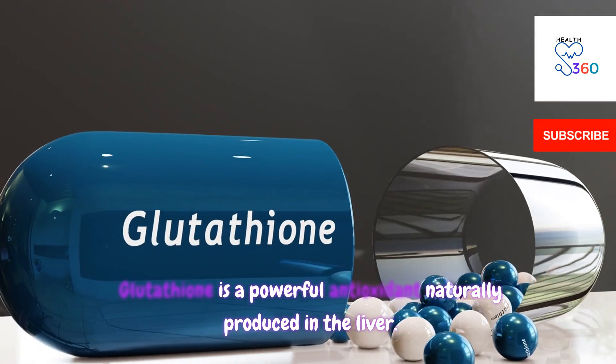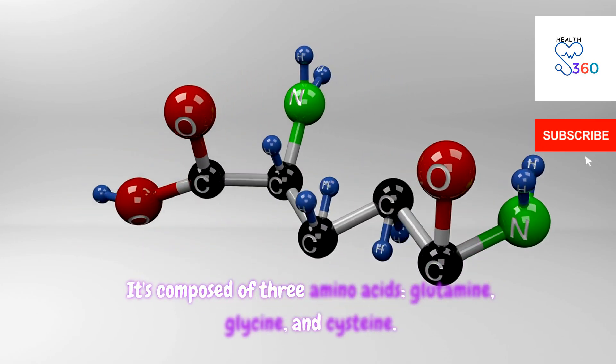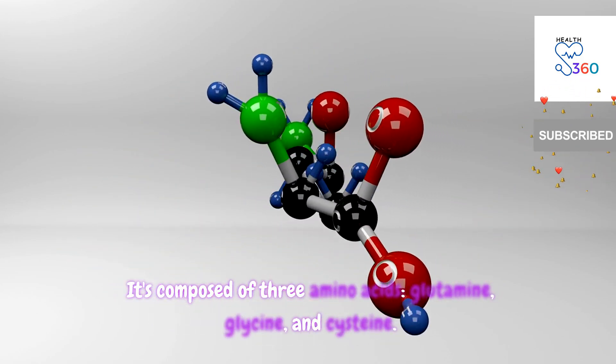Glutathione is a powerful antioxidant naturally produced in the liver. It's composed of three amino acids: glutamine, glycine, and cysteine.